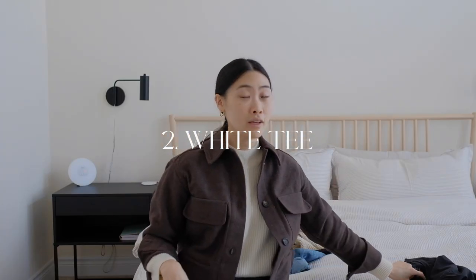Number two is pretty much the same but a white t-shirt. Black and white t-shirts are staples because they go well with everything. If you're building a lighter outfit, style it with a white t-shirt. If you have a dark outfit but want a pop of brightness, throw on a white t-shirt. If you want a monochromatic or more moody look, go for the classic black tee.